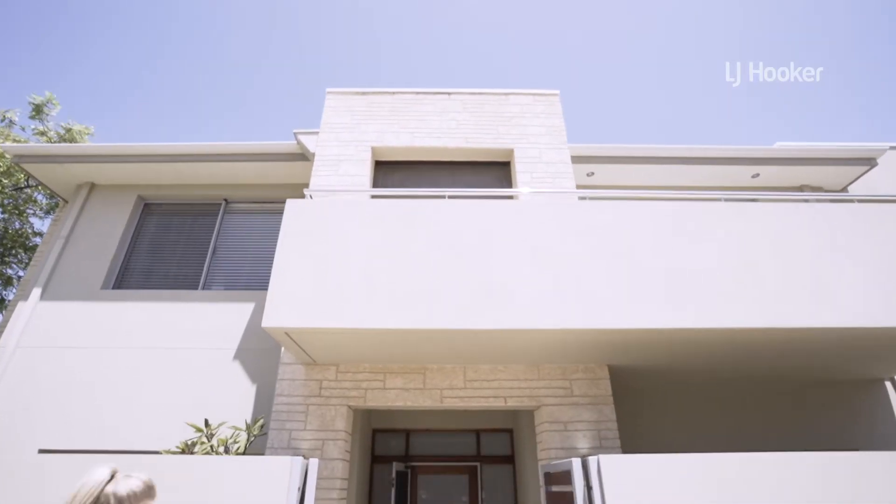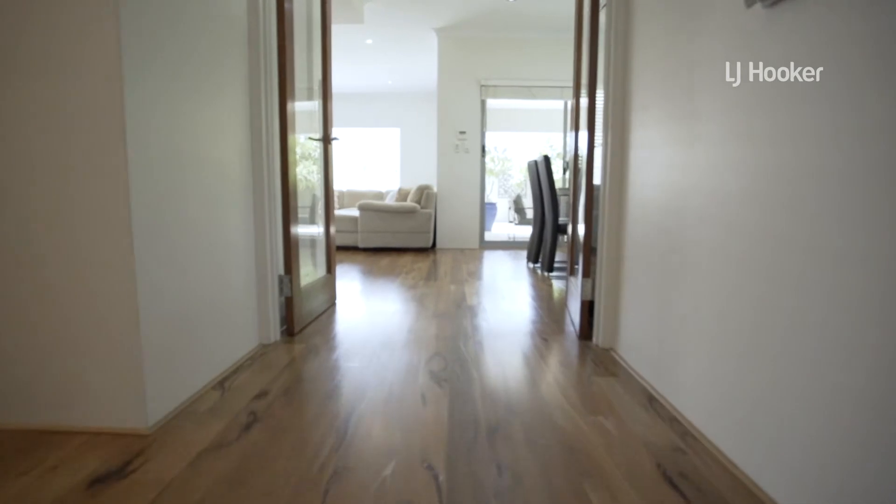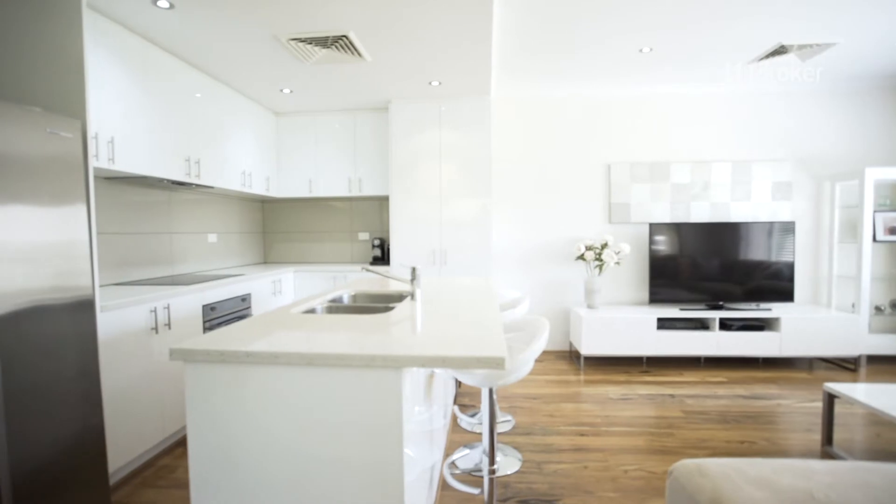As you walk through the home you will be captivated by the high vaulted ceilings, the merry wooden floors and an abundance of natural light showcasing all of the modern fixtures and fittings this home has to offer.